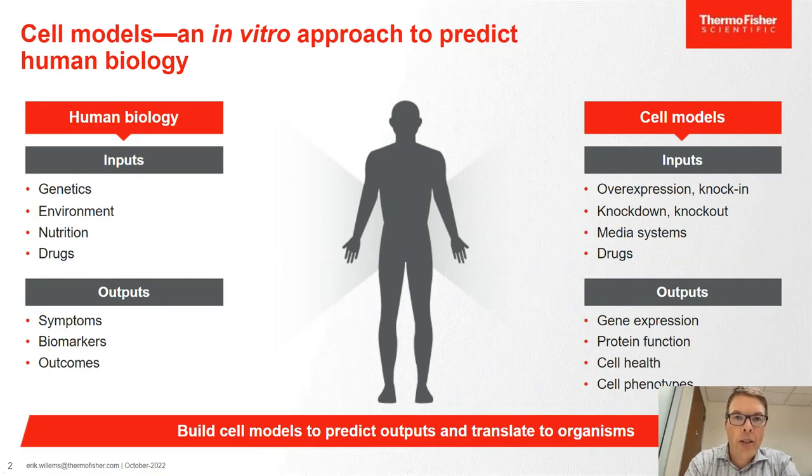When you think about human biology, there are a lot of inputs like genetics, the environment, nutrition, or drugs. Those inputs then result in a number of outputs — it could be symptoms, certain biomarkers, or the way we feel. When you think about modeling that in an in vitro situation, you want to try and mimic those inputs so that you can do in vitro analysis and biological study.